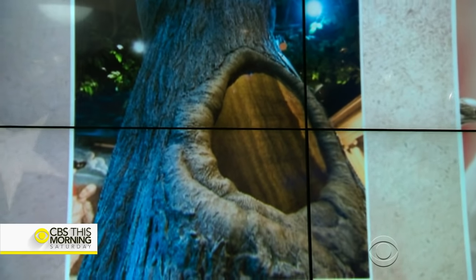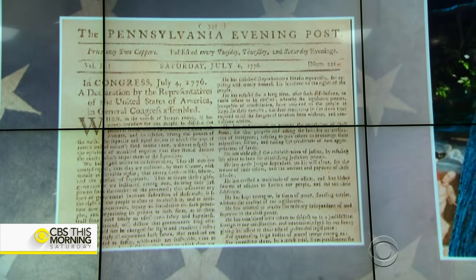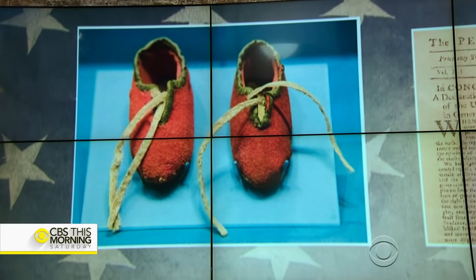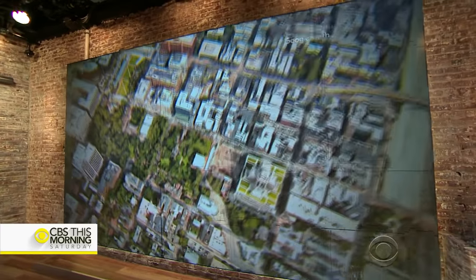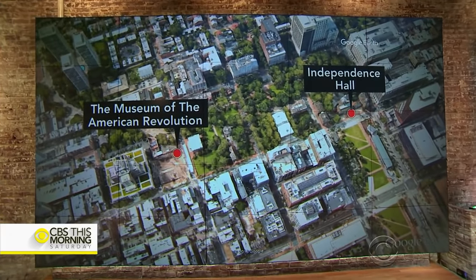A battle-used saber, a piece of Maryland's Liberty Tree, the first newspaper publication of the Declaration of Independence, and even a pair of baby shoes made from the red coat of a defeated British soldier. Those are just some of the items on display at the Museum of the American Revolution, opening this week in Philadelphia, just steps away from the Liberty Bell and Independence Hall.